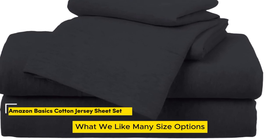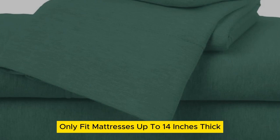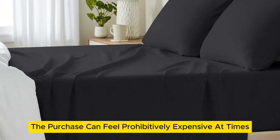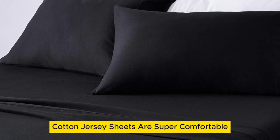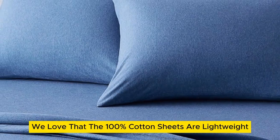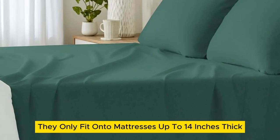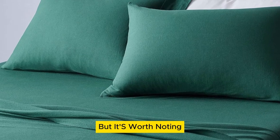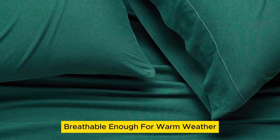Number 3: What we like — many size options, numerous color options, cozy yet lightweight. What we don't like — only fits mattresses up to 14 inches thick and will pill over time. When you're on the hunt for new cotton sheets, the purchase can feel prohibitively expensive. However, Amazon Basics cotton jersey sheets are super comfortable and don't require you to drain your wallet. We love that the 100% cotton sheets are lightweight, making them a viable option for any season. One drawback is they only fit onto mattresses up to 14 inches thick, but the lower price tag doesn't come at the expense of quality — their stretch jersey knit is soft, breathable enough for warm weather, and super simple to care for.